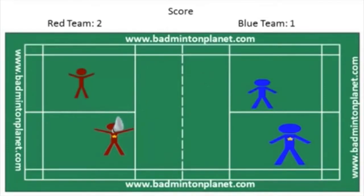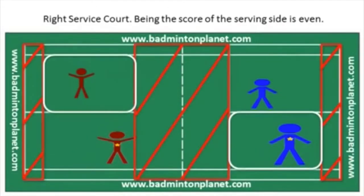However, the red team wins a point from the serve. When serving, the server has to serve to the opponent diagonal from them, not the opponent directly across from them. The score is now 3 for the red team and 1 for the blue team.